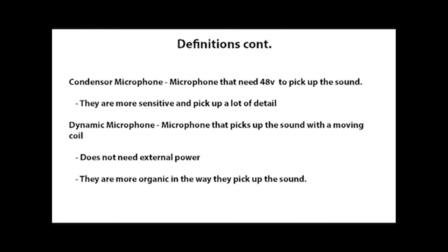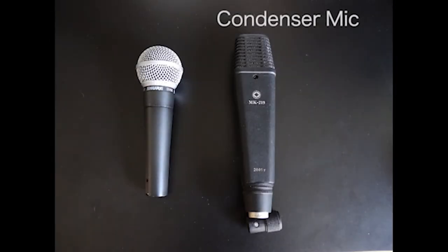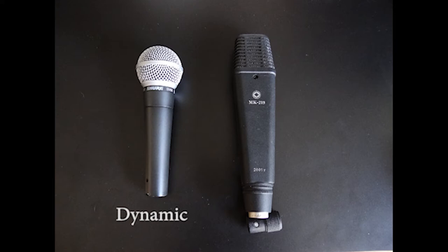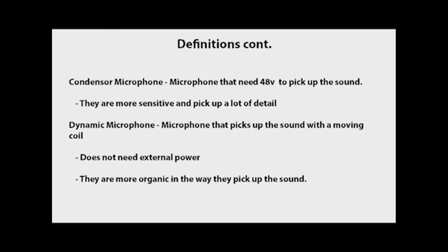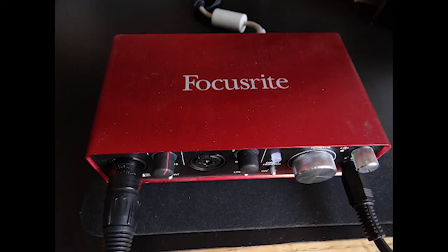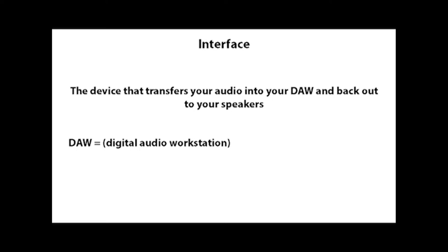There are two types of microphones: condenser microphones, which require 48 volts or phantom power and are more sensitive, picking up a lot of detail in the room; and dynamic microphones, which have a dynamic moving coil and sound a bit more organic. Sometimes you'll prefer a dynamic mic on a guitar cab, sometimes a condenser — it's really your preference. The same goes for vocals: when I'm singing live I generally use a dynamic microphone, but in the studio I'll usually use a condenser microphone.